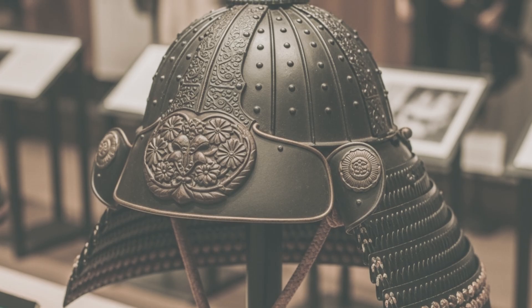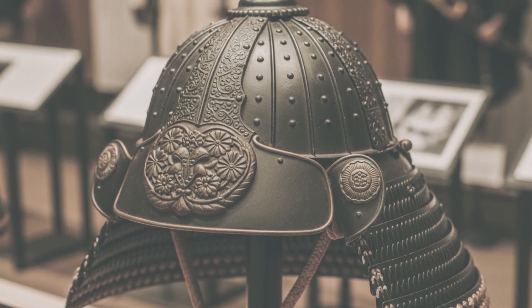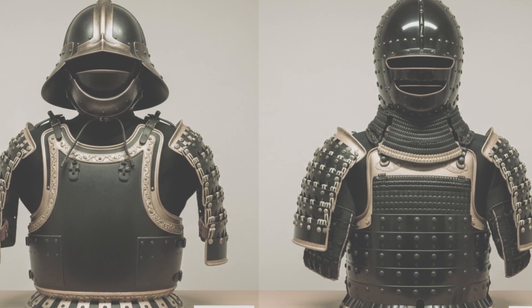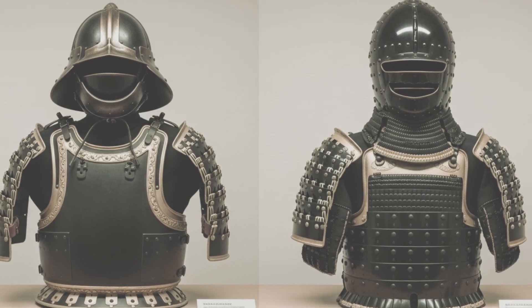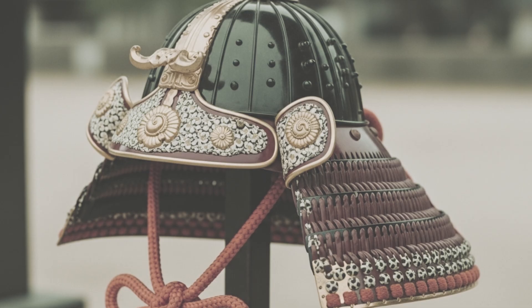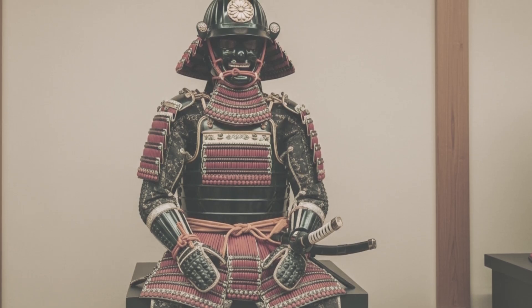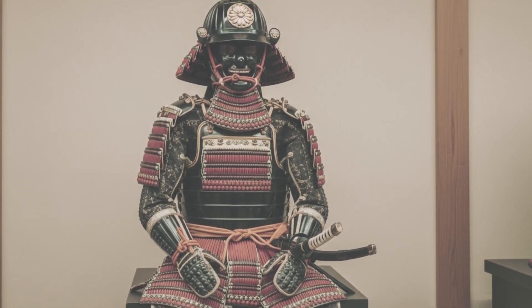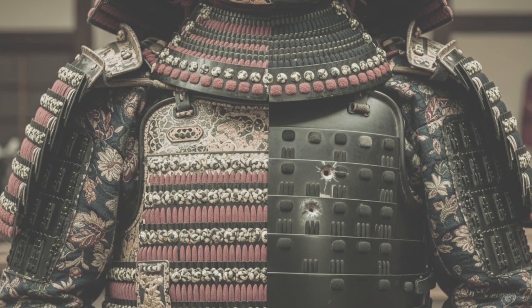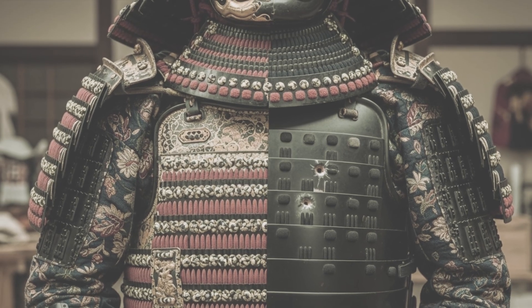Helmets, or kabuto, became sturdier bowls of riveted plates — sometimes 32 or more — crowned with maedate crests. And there was influence from abroad: European cuirasses and cabasset-style helmets inspired nanban-gusoku, Japanese armors borrowing foreign curves and rivet lines. But they were never mere copies. Armorers fused these ideas with Japanese aesthetics — lacquer, odoshi, maedate — making hybrids uniquely their own. By the 1700s, the age of plate had fully arrived. Armor was still art, but first and foremost, engineering for survival in the gunpowder age.